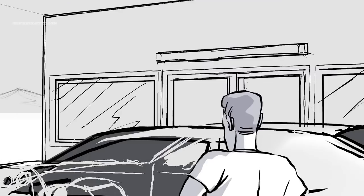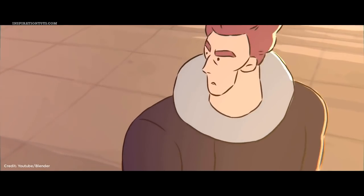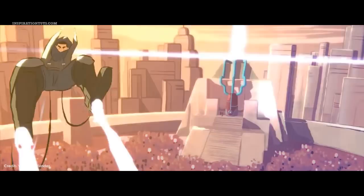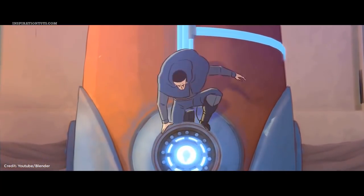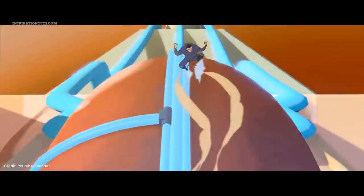The Grease Pencil will open the door for navigating new possibilities using Blender. Recently it was used to create a short 2D film called Hero, which was entirely created using the Grease Pencil. It is also being used by storyboard artists to simplify all stages of making animated movies, allowing artists to plan more effectively, pitch ideas more clearly, and avoid problems during production.